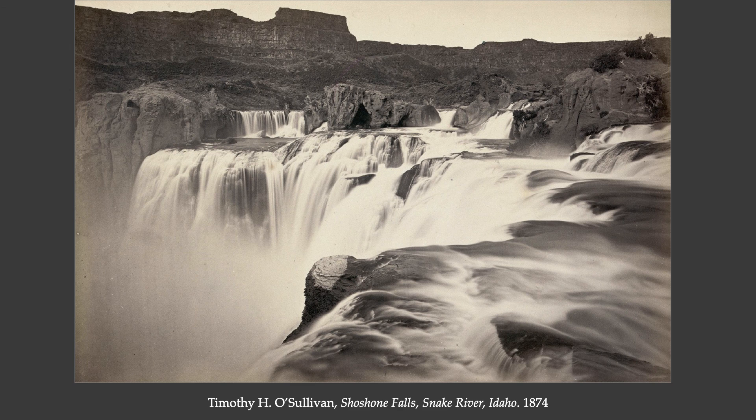That's Timothy O'Sullivan's visual style, working as a survey photographer — using the mood and feeling of the aesthetic of the sublime to convey just how vast and strange this Western landscape would have been to the people who moved out there.